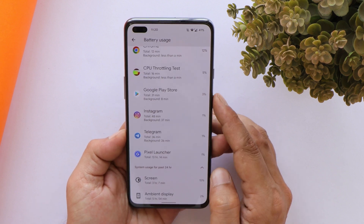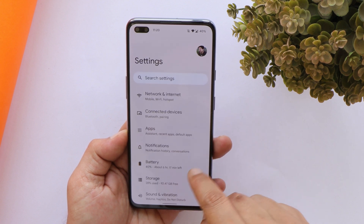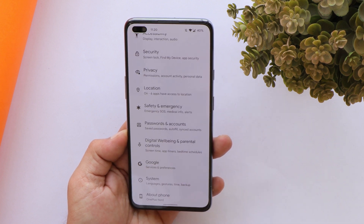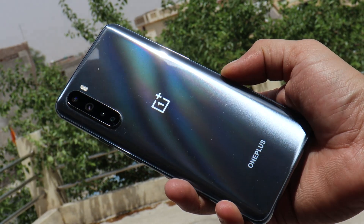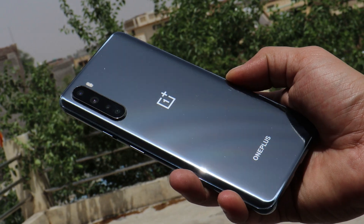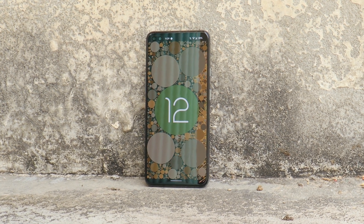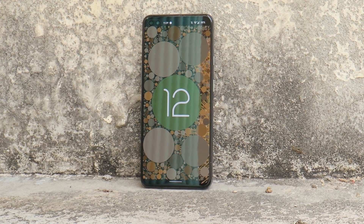I'll mention an installation guide in the description below — just follow that guide and you'll be easily able to install Pixel Experience Plus Edition on your OnePlus Nord. If you still have any questions related to this ROM, do let me know in the comments. This was a quick look at Pixel Experience Plus Edition for the OnePlus Nord. I hope you guys liked the video — give it a thumbs up, subscribe to the channel, and thanks for watching. Have a great day!